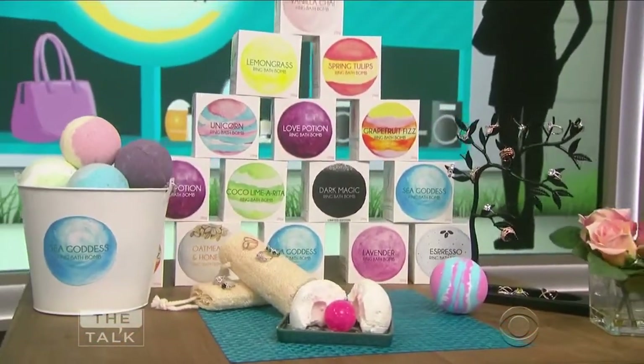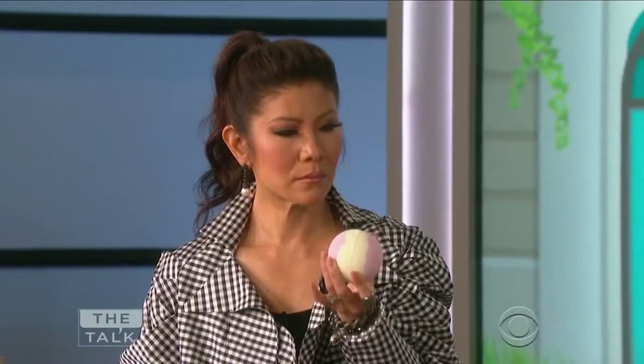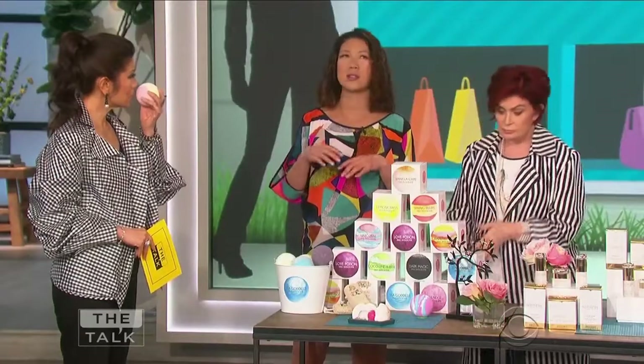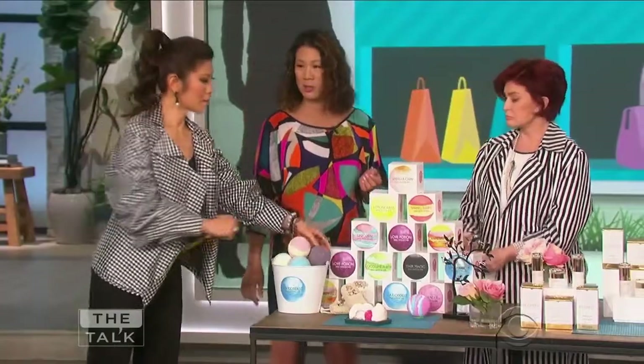Now smell this — aren't they so beautiful? This is the way that they work: you just throw one of these bath bombs into your bath, they're going to fizz, dissolve, and then they're going to infuse your bath with these wonderful natural ingredients and this scent that fills the air. My favorite is this lemongrass, but doesn't that just smell delectable?